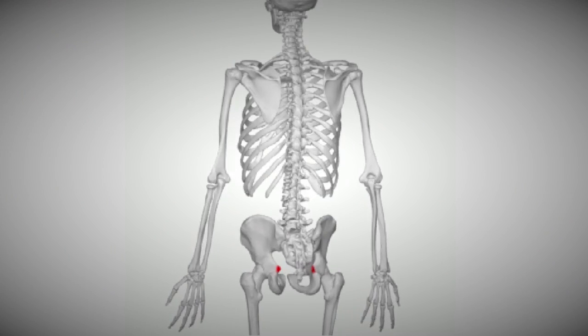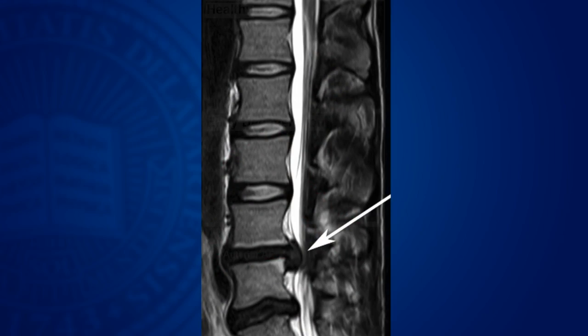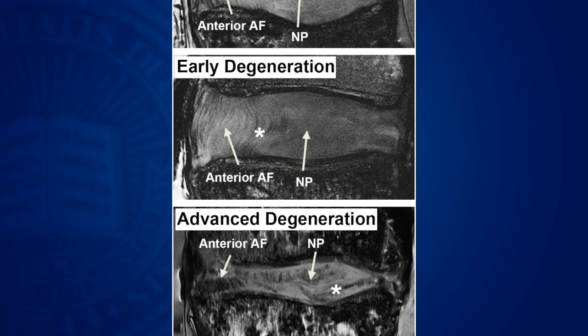My research is in the intervertebral disc in the spine. The disc degenerates and is responsible for low back pain. We use MRI to visualize the soft tissues in the spine and see how they change with aging and degeneration.